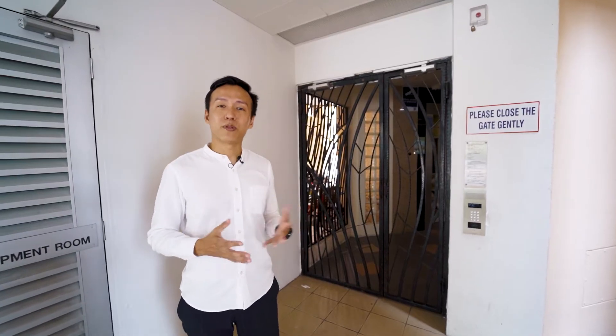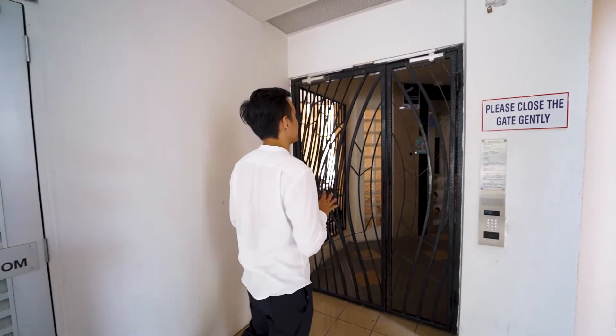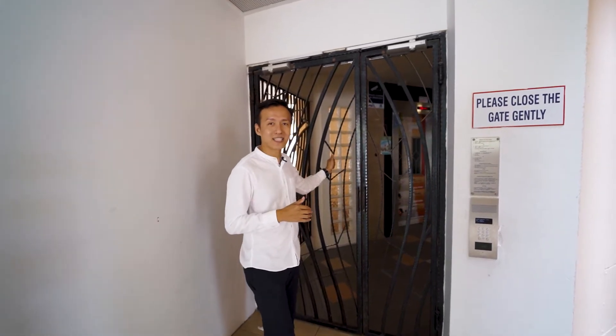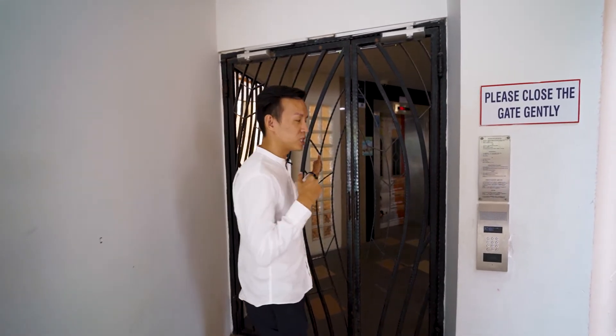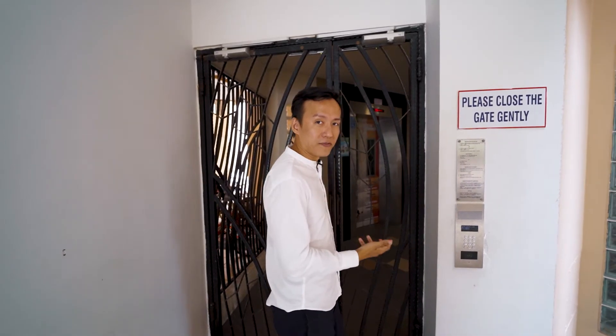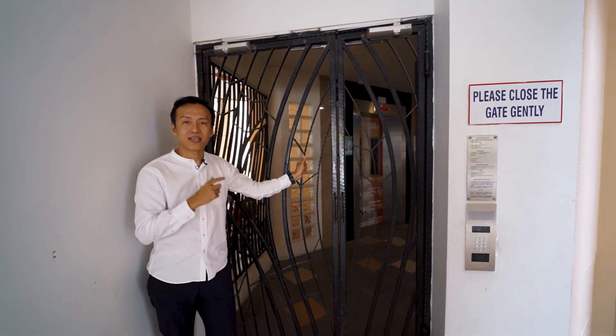Here we are at Block 294 Punggol Central, at the lift lobby area. This is very different from typical HDB estates — in Punggol Grove, these six exclusive blocks enjoy private lift access. As a visitor, you simply press the intercom and the owner authenticates you to access the lift lobby.